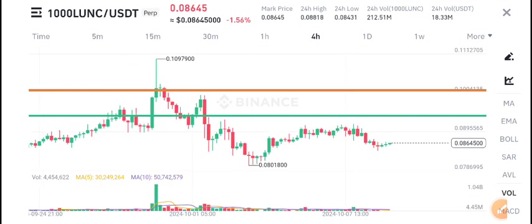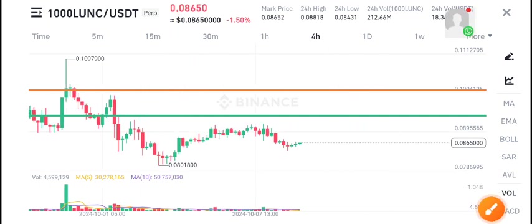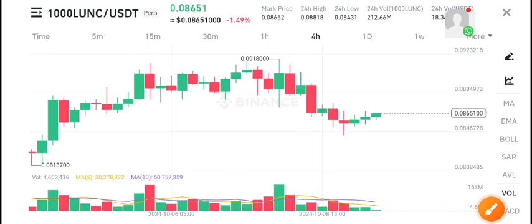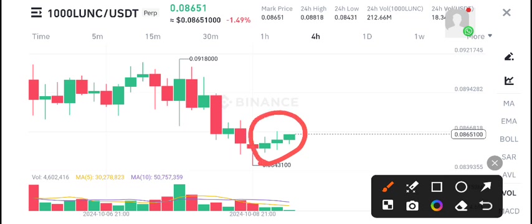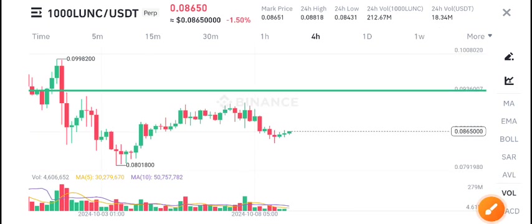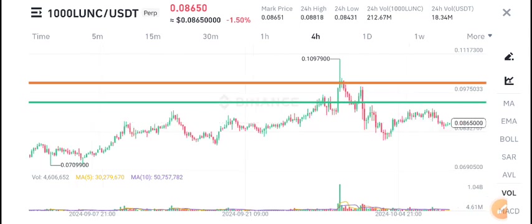The current market price of Lonic coin is 0.08645, with negative 1.5% change — but positive changes are going to start. Just look at the last 3 candles of Lonic coin, they're looking a little bit positive. If you look below at the volume, there's an 18 million volume increase in the last 24 hours.